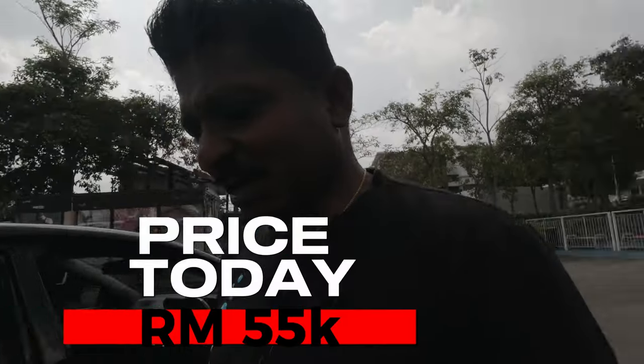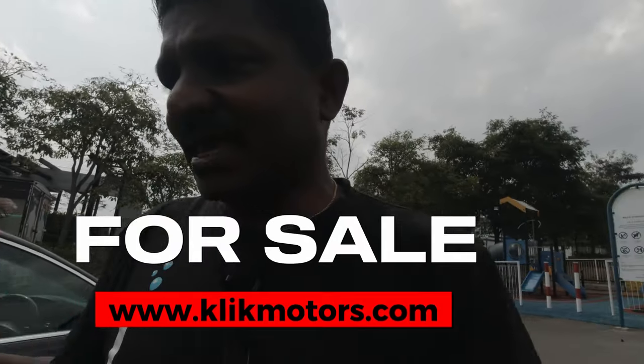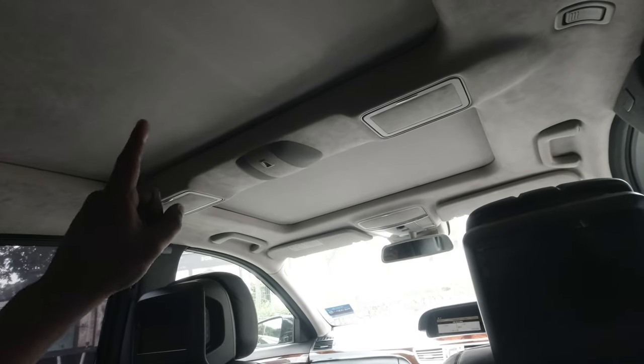Let me start the car and give you the experience of being a passenger in this — what was almost a million ringgit car when new. I'll put a link below on the original price. Today you can find one for around 55,000 ringgit, which to me is a bargain, though hard to find one in sorted condition. This was a company-owned car so it's been well looked after. From my viewpoint in the rear, first and foremost there's a dual moonroof up there.